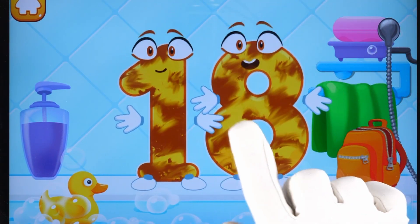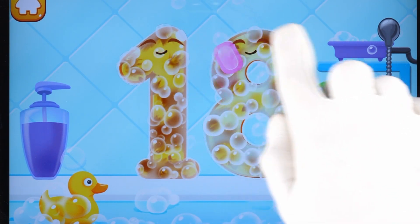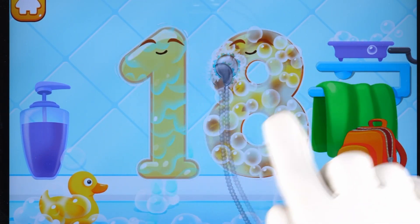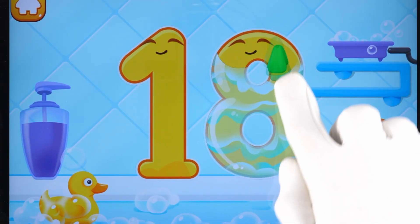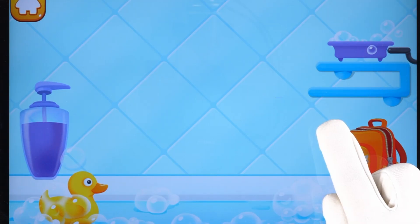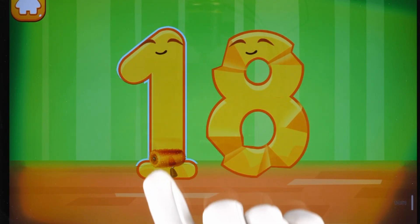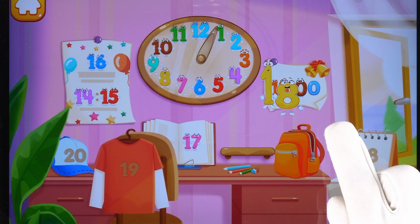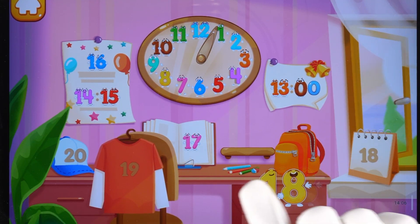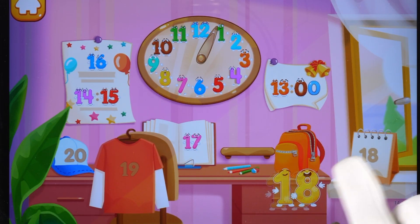Wash the number 18. First, apply soap on a number. Wash away the soap with water. Wipe the figure with a towel. Good! Smooth out the number 18. Keep it up. Put the number 18 in its place. Thanks for the help.